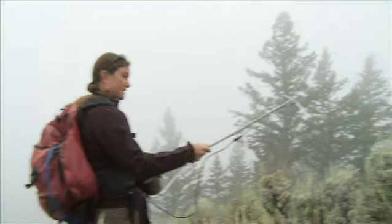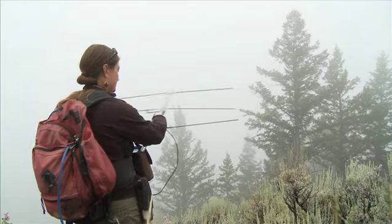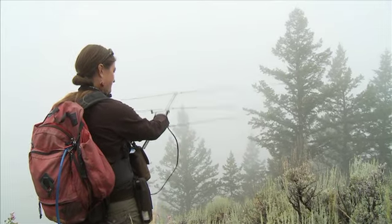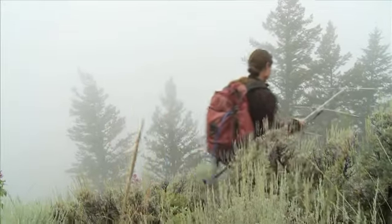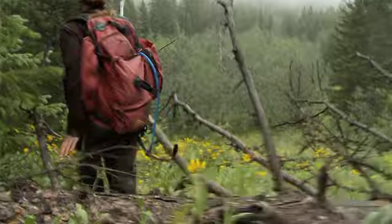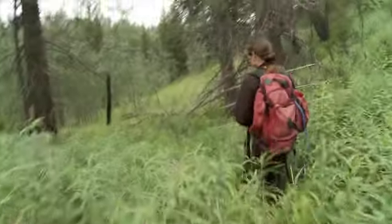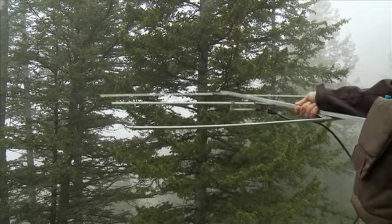We are at Shadow Mountain right now. You can hear the beeping sound — when it's stronger, it means it's pointing at the bird. The strongest signal is coming from this direction, so we're just going to head straight towards the signal. It is definitely in this direction. I don't really know how far, but we'll keep going in that direction.